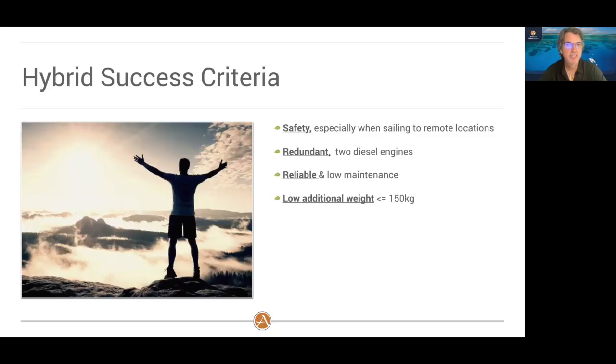With a hybrid, you need battery storage — usually in the form of batteries — but we don't want to be adding lots of weight to the boat. We spend a lot of time, effort, and money hand-crafting the interiors with a very lightweight sandwich construction to keep the weight down. We don't want to screw that up with a hybrid by just adding tons and tons of weight.